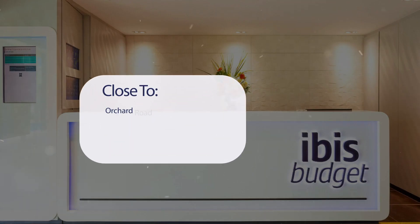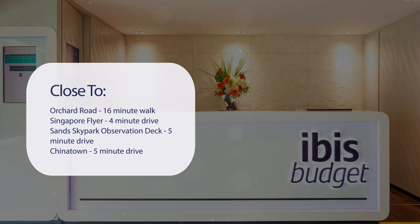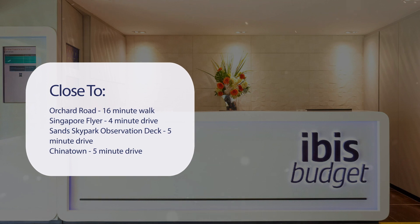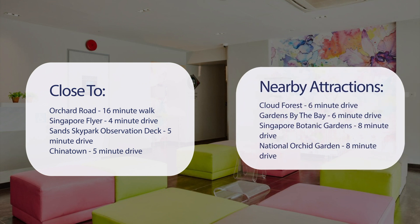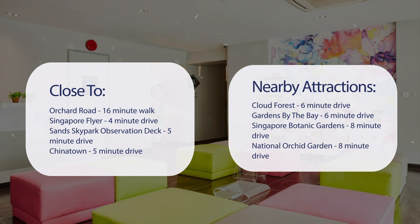It has a pretty good location. It's pretty close to Orchard Road — 16-minute walk; Singapore Flyer — 4-minute drive; Sand Sky Park Observation Deck — 5-minute drive; Chinatown — 5-minute drive. Also close to attractions like Cloud Forest — 6-minute drive; Gardens by the Bay — 6-minute drive; Singapore Botanic Gardens — 8-minute drive; National Orchid Garden — 8-minute drive.